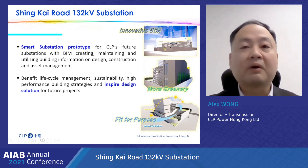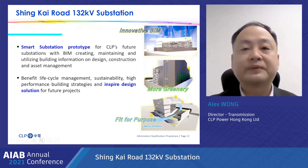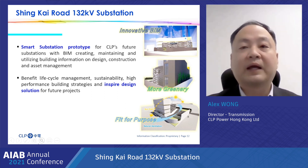CLP Power deploys cost-effective technologies to ensure safe and reliable power supply to our customers. Based on our experience, BIM implementation can enhance collaboration relationships among project stakeholders, which in turn increases productivity and enhances final product quality. We can see a significant increasing trend in adoption of BIM in the industry. BIM is the smart substation prototype for CLP's future substations, with BIM creating, maintaining, and utilizing building information through design, construction, and asset management throughout the building life cycle.